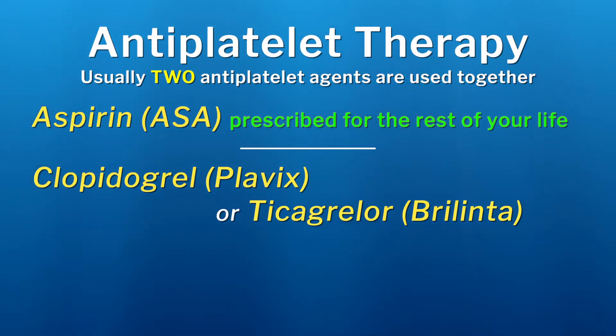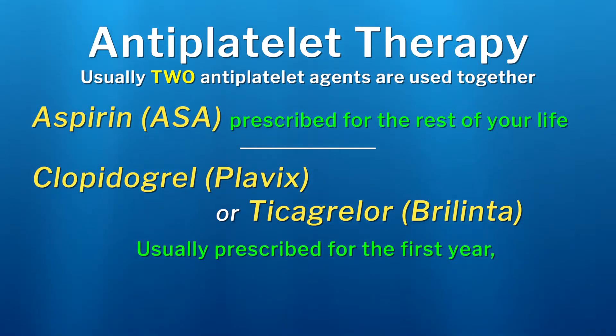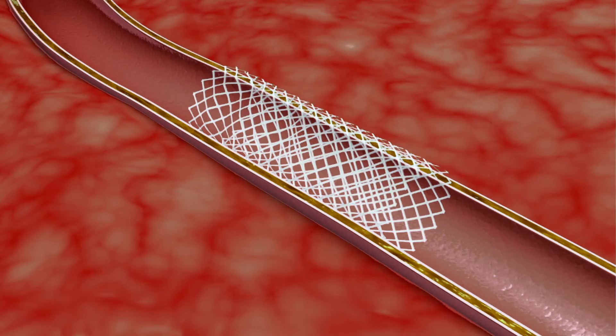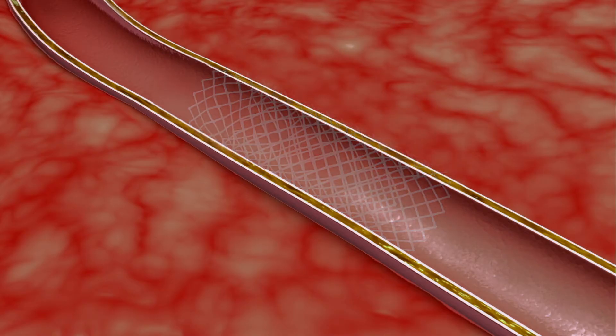Aspirin will usually be prescribed for the rest of your life, and the second antiplatelet agent is typically prescribed for the first year, although the optimal duration for you will be determined by your cardiologist or internist. The reason the clopidogrel or ticagrelor is stopped or reassessed at one year is because the inside layer of your artery will eventually grow over the stent, covering up the exposed metal. Studies have shown that the combination of antiplatelet medications reduces the risk of future heart attacks and death from cardiovascular disease.